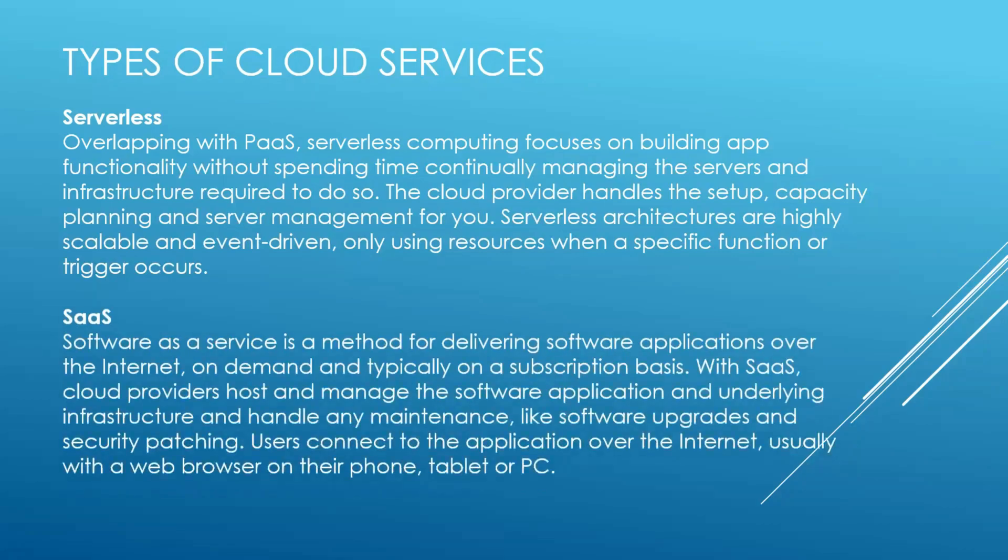Software as a Service, or SaaS, is a method for delivering software applications over the internet, on demand, and typically on a subscription basis. With SaaS, cloud providers host and manage the software applications and underlying infrastructure and handle any maintenance, like software upgrades and security patches. Users connect to the application over the internet, usually with a web browser or their phone, tablet, or PC.